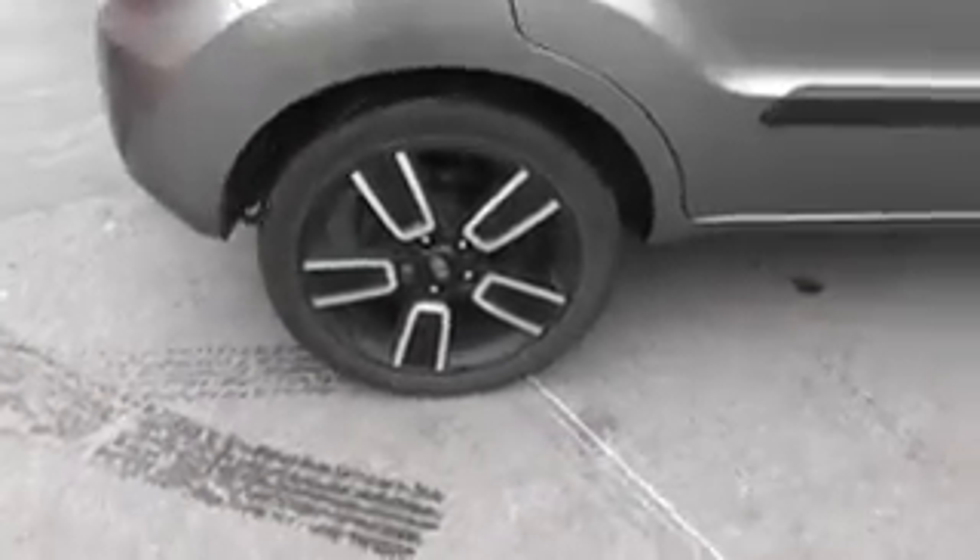Looking on the driver side of the car, again as you can see no sign of any damage and alloy wheels in good condition again.